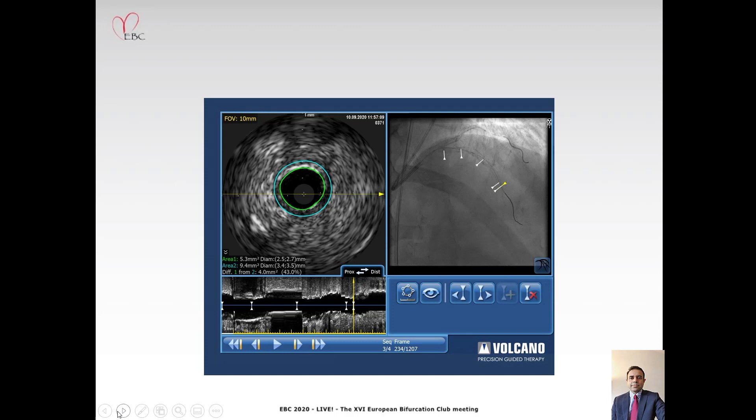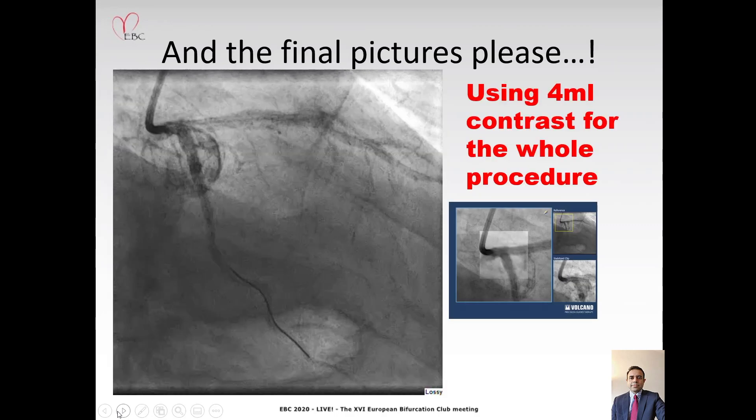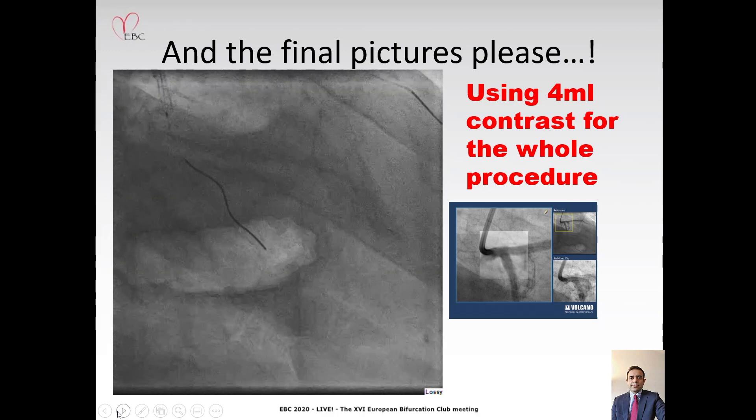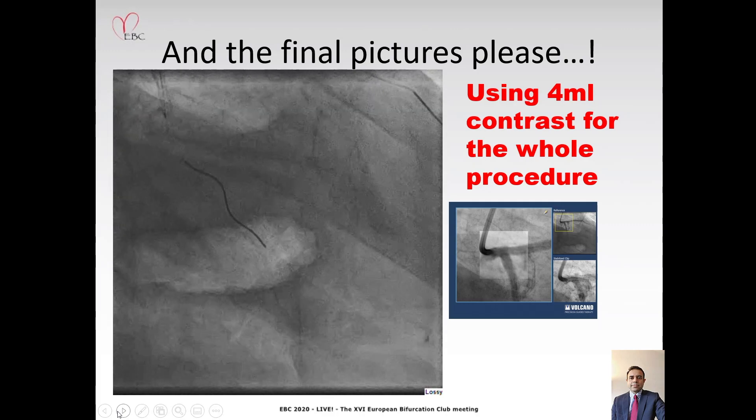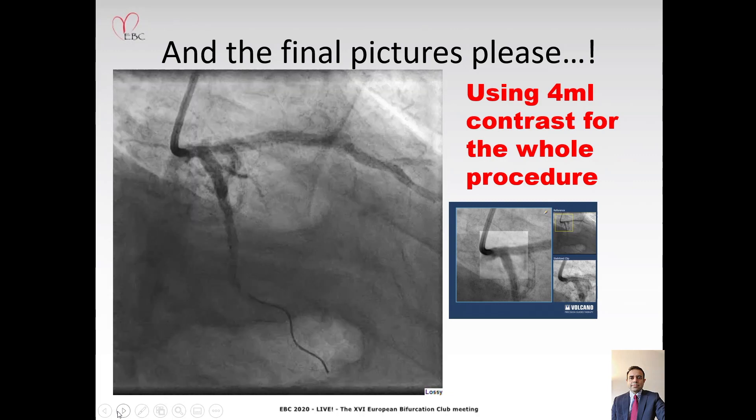However, our current practice is that we usually do a small contrast injection right at the end to document the angiographic final result. Our patient was completely stable at this stage, and in the future we might change this practice to not perform a contrast angiogram at all. But here it is — the final angiographic image that we took with just 4 mL of contrast, the only contrast used in the entire procedure, which shows good flow down both the LAD and circumflex arteries.